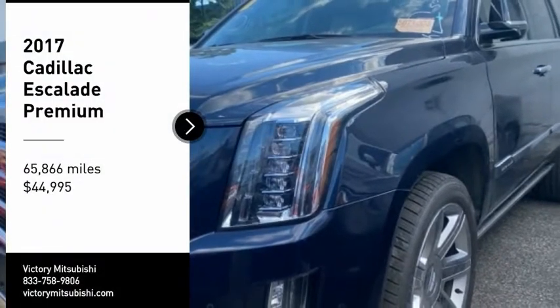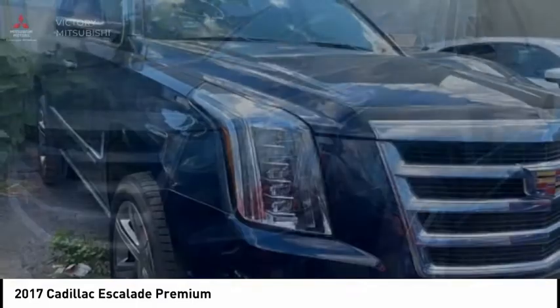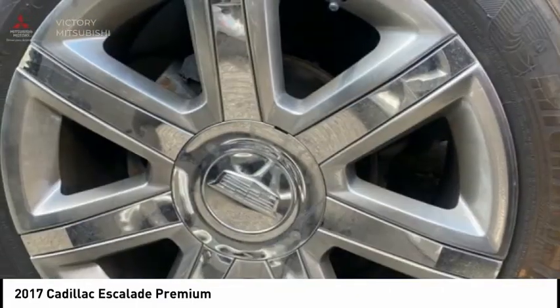You are going to love the 2017 Escalade. A full-size luxury SUV, the Cadillac Escalade stands for A-list style. Thrilling,